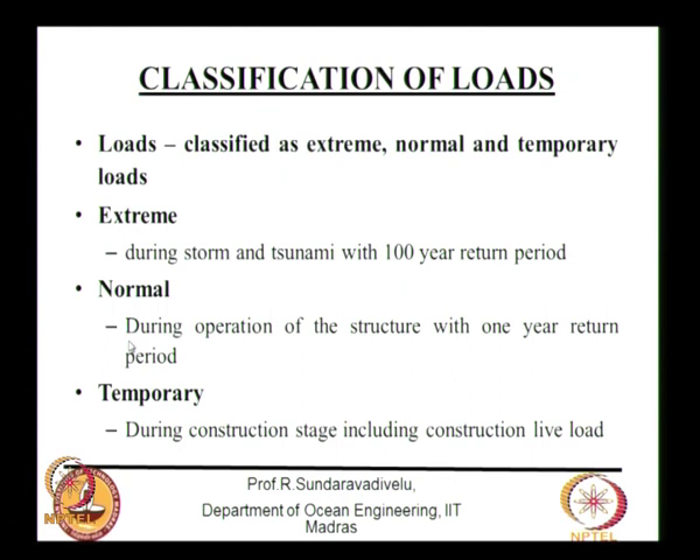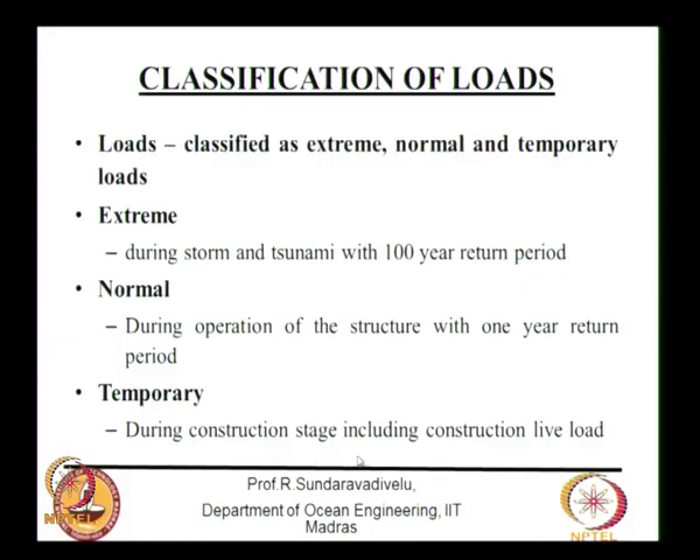For a 1-year return period on the Chennai coast, the wave height may be about 3 meters; for a 100-year return period, it may be about 9 meters; for 1000 years, about 10 meters. The load factor is different for extreme and normal cases in limit state design. Temporary loads are those during the construction stage, including construction live loads.